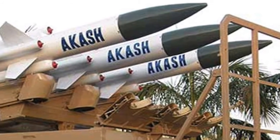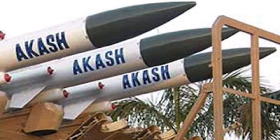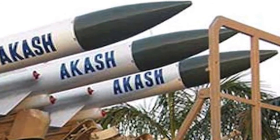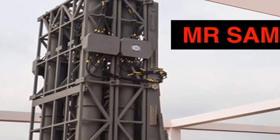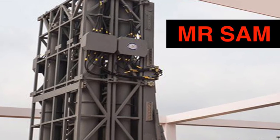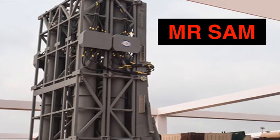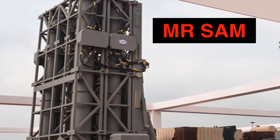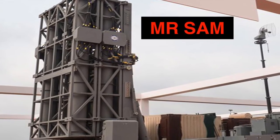Akash flies at supersonic speed, reaching around Mach 2.5. It has a range of 30 kilometers and can operate in any weather condition. India has taken a slew of measures to strengthen its air defense capabilities in the recent past, and it is also going to deploy another air defense system called the Medium-Range Surface-to-Air Missile system from Israel, which can strike down targets at 50 to 70 kilometers.